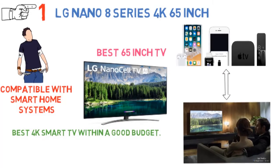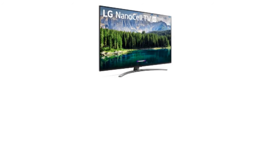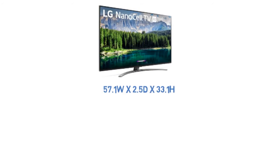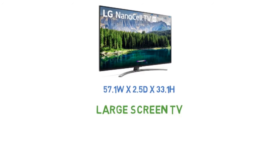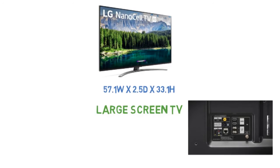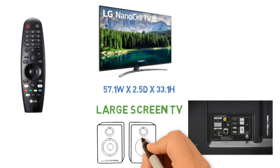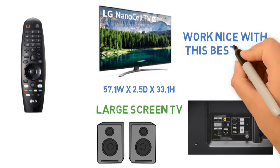Speaking of the design, it's slim and smart. If you'll be mounting it onto a wall, it will look nothing but perfect. The bezels are as thin as they can get, so you actually get a massively large screen. Dimension-wise, it's 57.1 wide by 2.5 deep by 33.1 high. For external connectivity, you get all the important ports alongside HDMI and USB. Plus, it's powered by Dolby Atmos, which makes the audio pretty good. However, you may still want to go for an external soundbar.